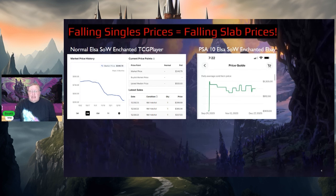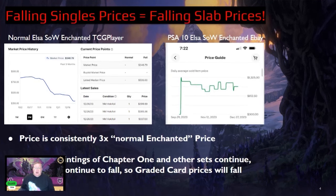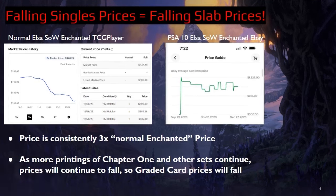With the way prices are going down in general, as there's more and more supply — you can easily go to big box stores and find packs of Chapter 1 at pretty much any time — there will simply be more Enchanteds out there. Falling singles prices means falling prices for graded cards as well. The price is consistently right around three times the normal Enchanted price, and as more printings of Chapter 1 and other sets continue, the graded price will just continue to fall.